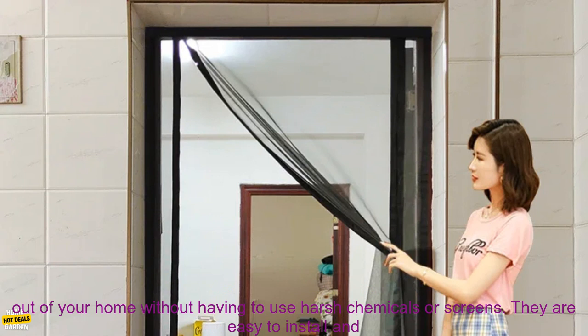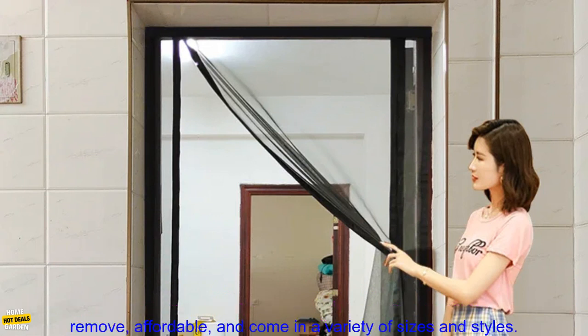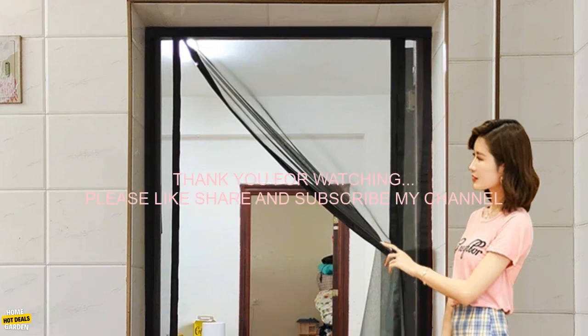Overall, magnetic mesh screen doors are a great option for keeping bugs out of your home without having to use harsh chemicals or screens. They are easy to install and remove, affordable, and come in a variety of sizes and styles.